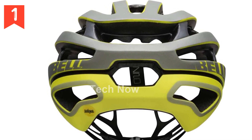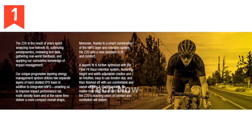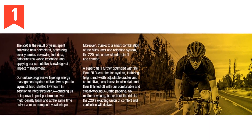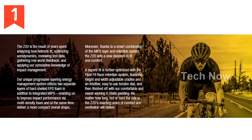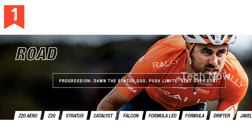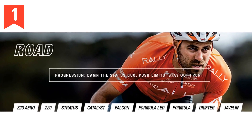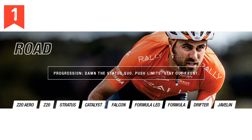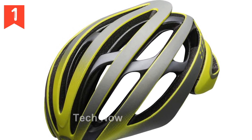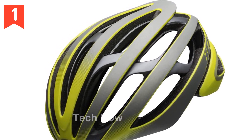In summary, the Bell Z20 MIPS Adult Road Bike Helmet is the result of years of research and development. It utilizes innovative technologies like fusion polycarbonate shell, progressive layering construction, Float Fit Race with MIPS, X-Static and X-T2 padding, no-twist tri-glides, and an overbrow ventilation system. With its superb fit and maximum ventilation, this helmet will keep you protected and comfortable on every ride.